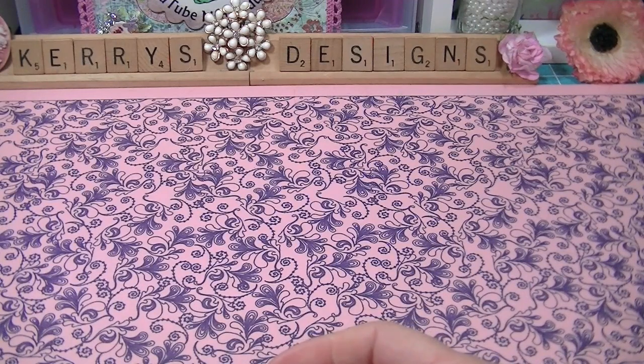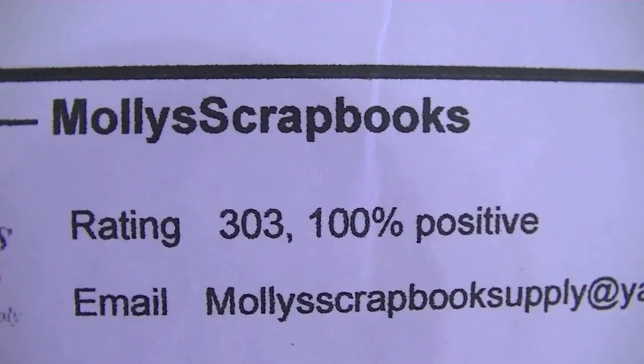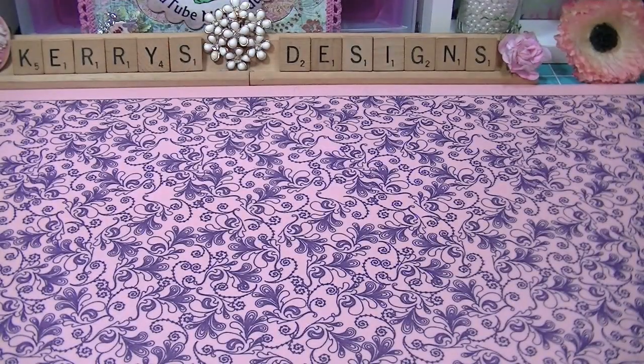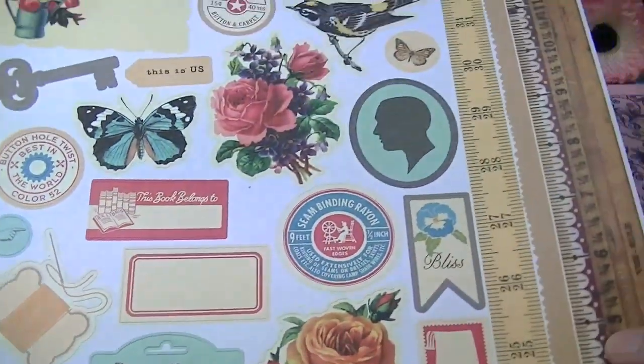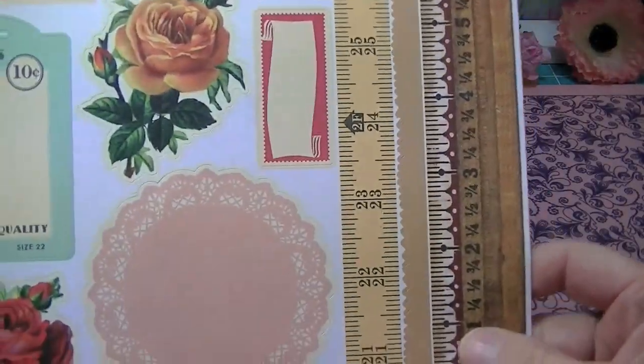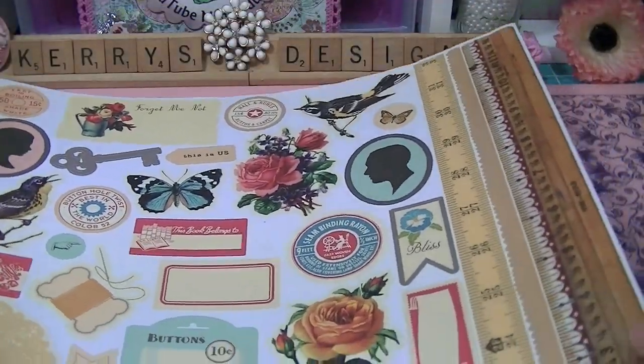And then I ordered from Molly's Scrapbooks on Etsy. I got the October Afternoon farmhouse stickers, and these came really fast — I got them yesterday. Love those.